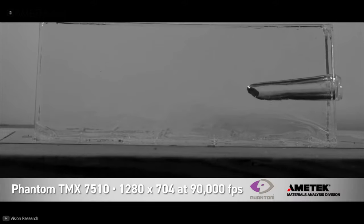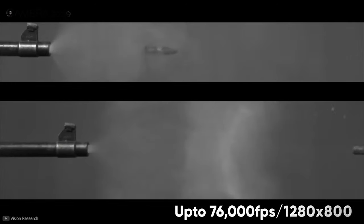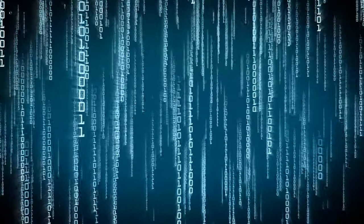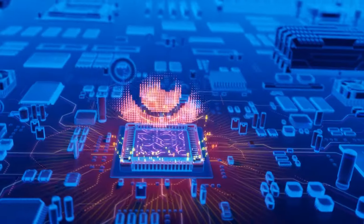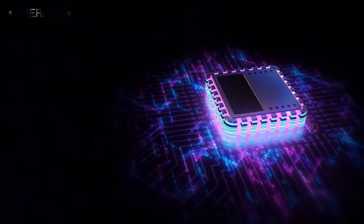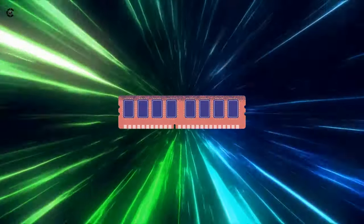Besides high frame rates, high-end slow motion cameras also have to maintain adequate resolution per frame. For example, the Phantom TMX 7510 provides a whopping 76,000 frames per second at 1280 by 800 resolution. Needless to say, a huge amount of data is generated each second by these high-speed cameras, and it doesn't just end there — this enormous amount of data needs to be processed thoroughly.